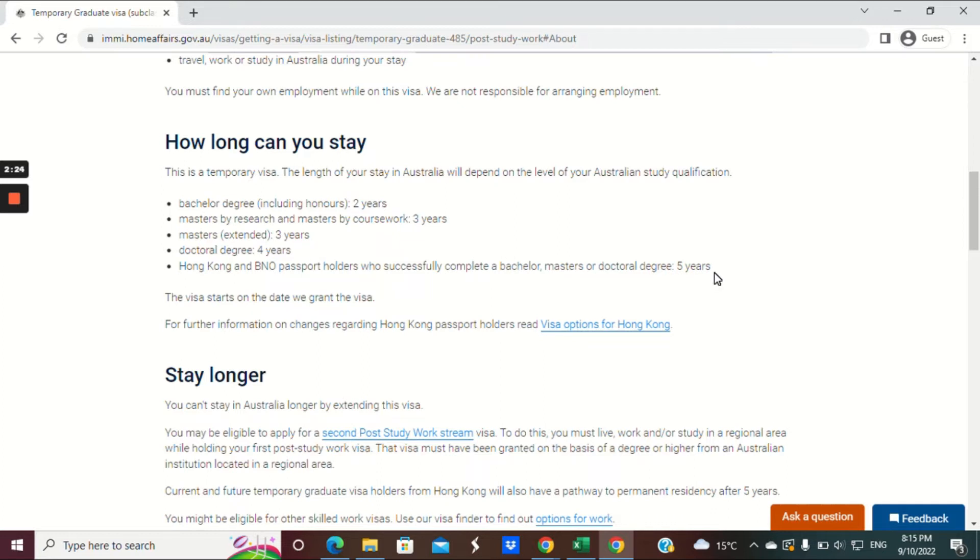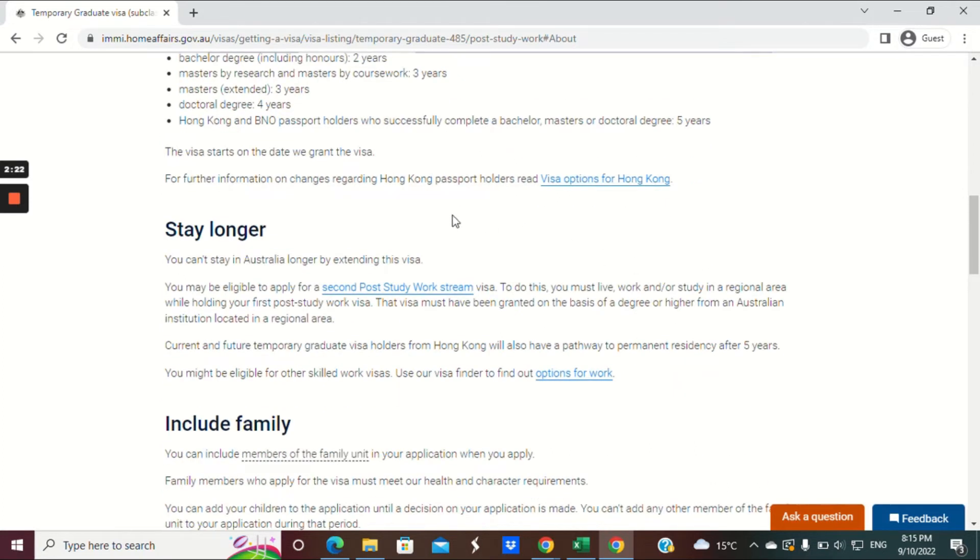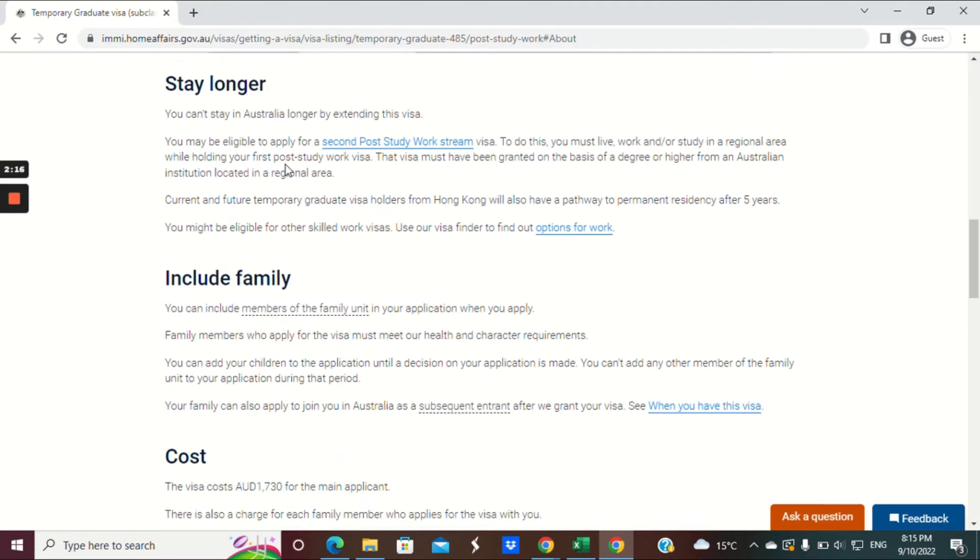For Hong Kong and British National Overseas passport holders, there is a five-year 485 visa. The visa starts on the date that the visa is granted. Usually people either go back to more study or apply for a skilled visa after this visa is nearing completion.